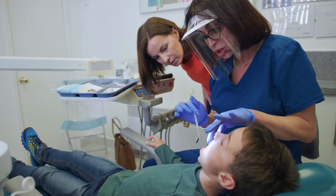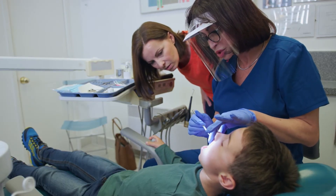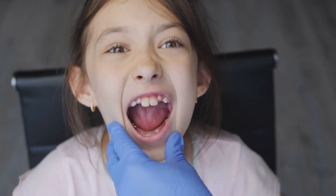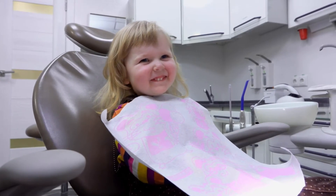Talk to a dentist about dental sealants. Sealants are thin plastic coatings painted onto the surfaces of children's back teeth. And visit the dentist for regular checkups.